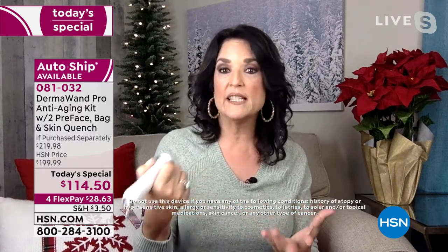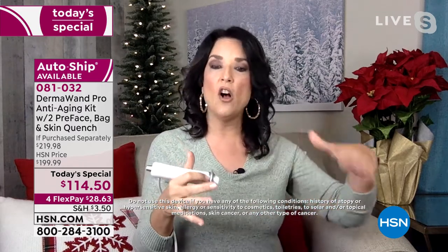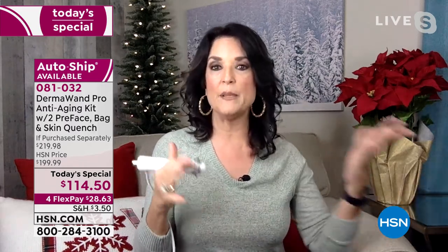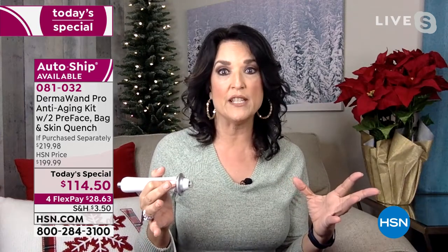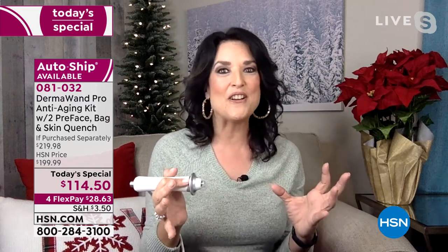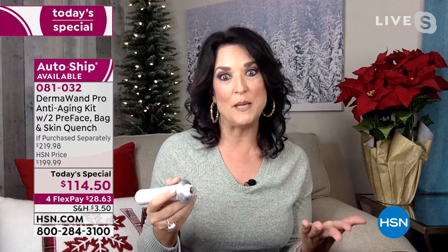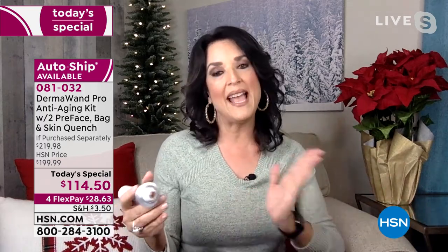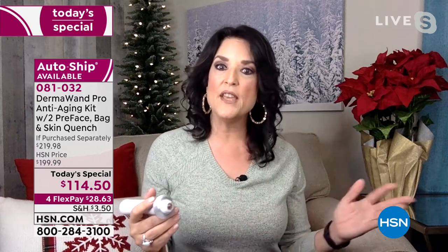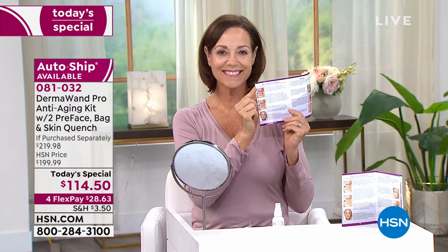Globally, we're in 66 countries worldwide. We certainly could sell it for a higher price all day long, but because of our longstanding relationship with HSN, we're so pleased to once a year, at the beginning of the year, put out something that's really going to make a difference. So get one for yourself, but also think ahead — think Valentine's Day, think maybe your mom's birthday and give her something that's going to give her a pick-me-up.